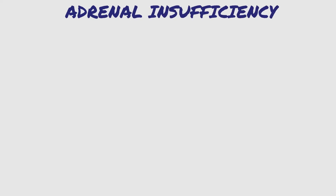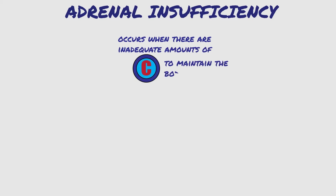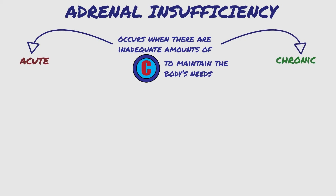Adrenal insufficiency occurs when there are inadequate amounts of active cortisol to maintain the body's needs. This situation can be acute or chronic. The acute form can be anywhere from mild to a serious, immediate life-threatening shortage of cortisol.